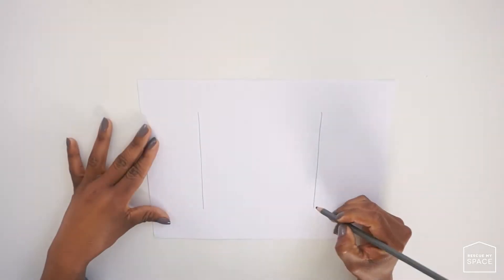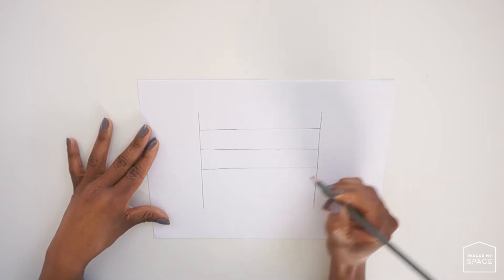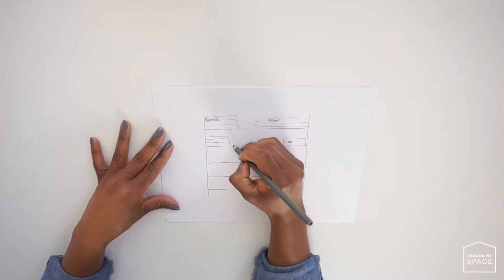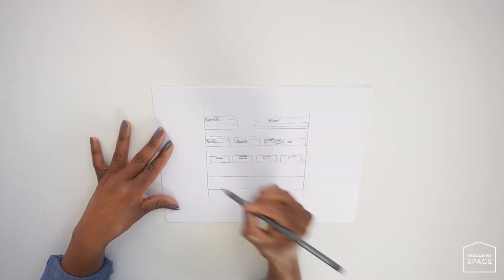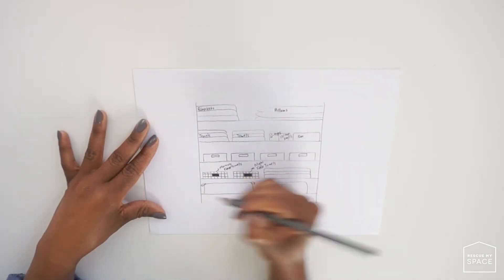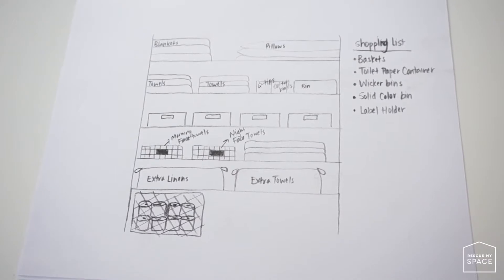Before you organize anything, you need to create a blueprint of some sort. This blueprint can be a sketch of what you want your organized space to look like. Since we're focusing on the linen closet, I created a blueprint showing exactly how I want the layout, including all the products I purchased. Before sketching, I also measured the shelves so I'd know what size bins, baskets, or containers would fit properly.